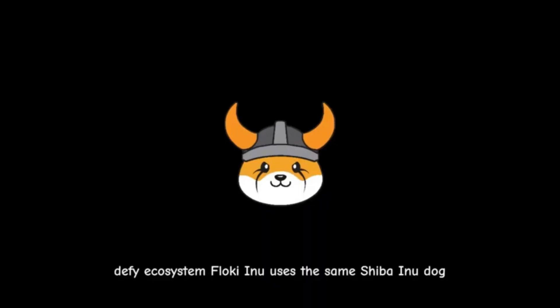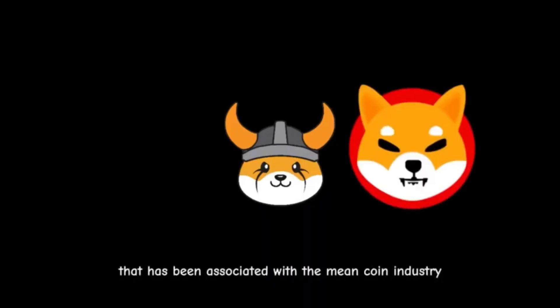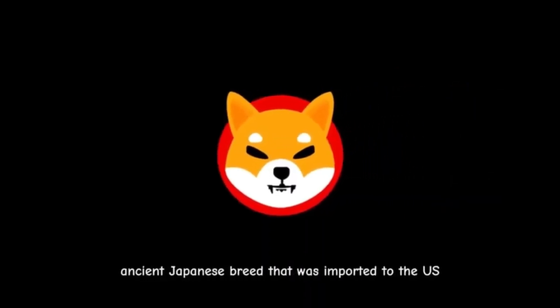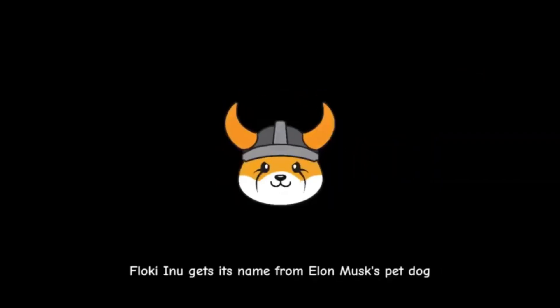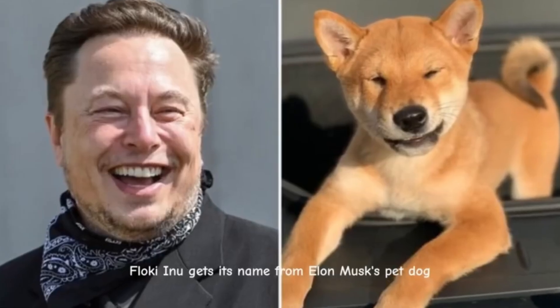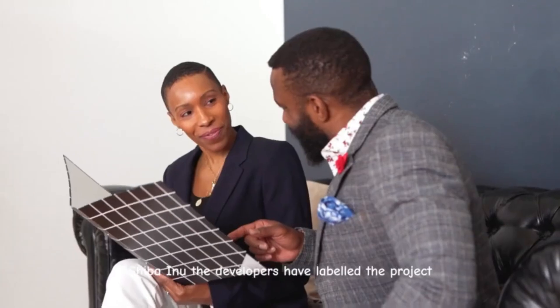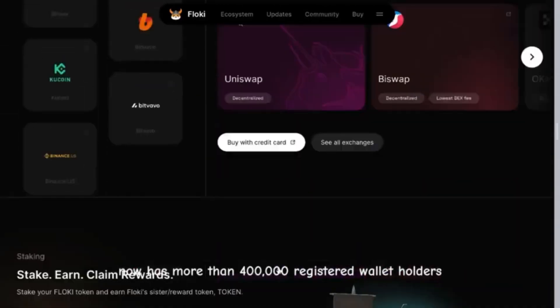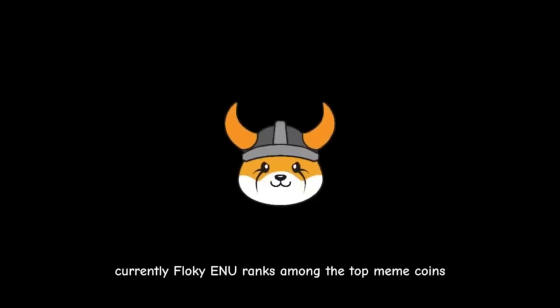The project takes inspiration from the original dog-based meme coin and adds to the functionality via an immersive DeFi ecosystem. Floki Inu uses the same Shiba Inu dog associated with the meme coin industry since its inception. The Shiba Inu is a popular ancient Japanese breed imported to the U.S. over 60 years ago. The developers have labeled the project the people's cryptocurrency, and the platform now has more than 400,000 registered wallet holders. Currently, Floki Inu ranks among the top meme coins in terms of market capitalization.